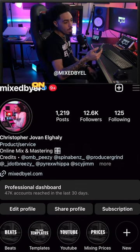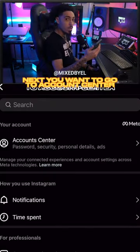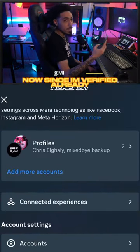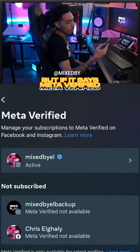The first thing you want to do is go to your profile and click those three lines on the top right, then go to Settings and Privacy. Next, go to Account Center — when you scroll down you should see Meta Verified. Since I'm already verified, I can't redo the steps, but if it says Meta Verified available, you are able to verify your account.